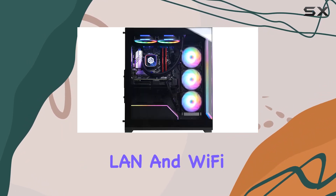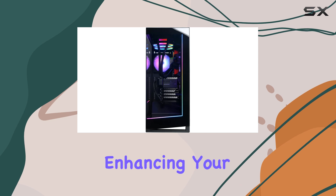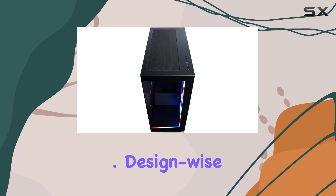In terms of connectivity, this PC has you covered with a variety of USB ports, LAN, and Wi-Fi capabilities. The 7.1 channel audio ensures immersive sound, enhancing your gaming experience even further.